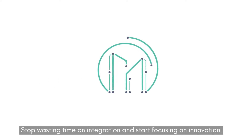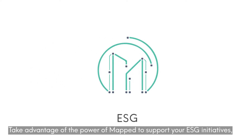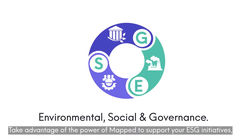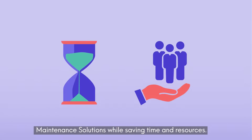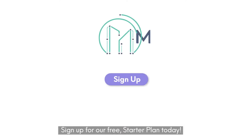Stop wasting time on integration and start focusing on innovation. Take advantage of the power of Mapped to support your ESG initiatives and build smart workplace applications and predictive maintenance solutions while saving time and resources. Ready to get going? Sign up for our free starter plan today.